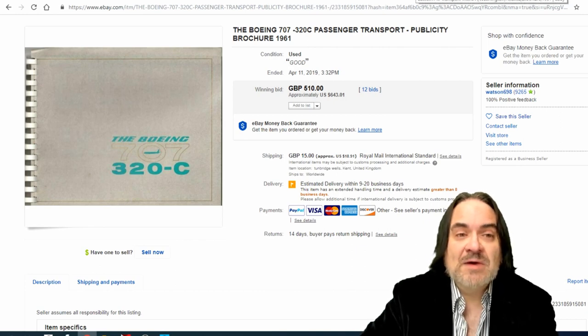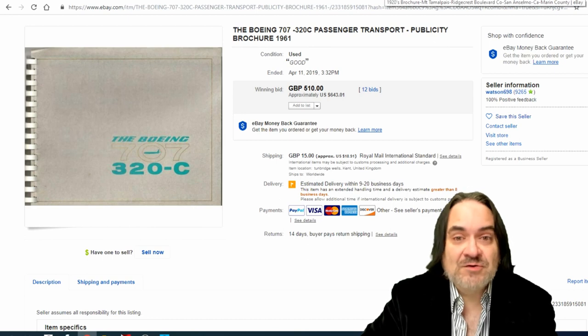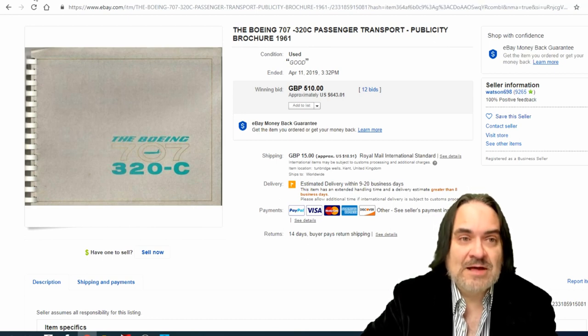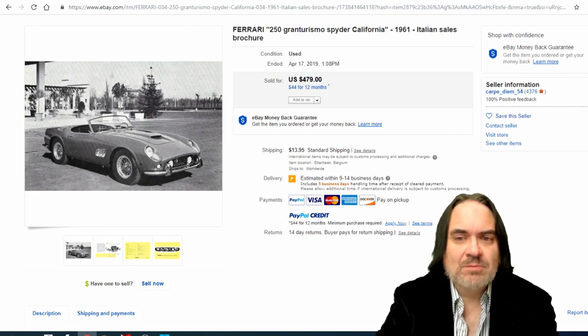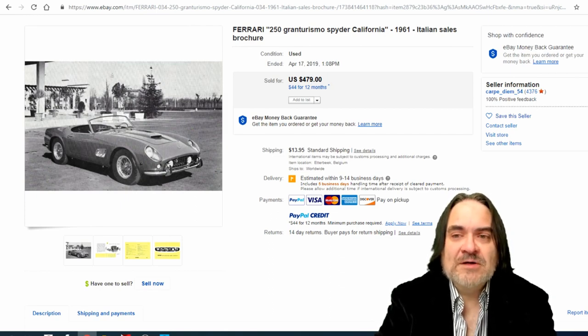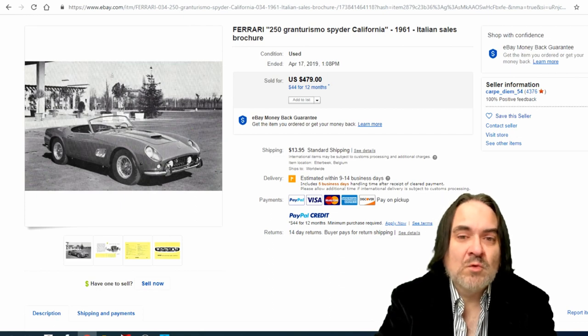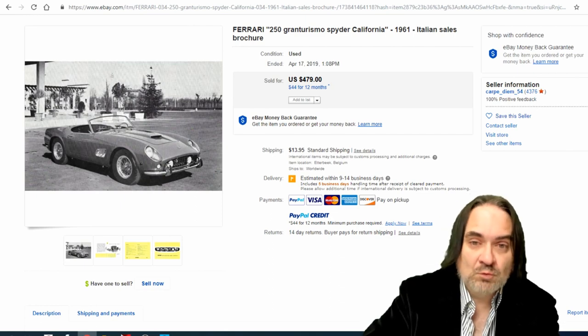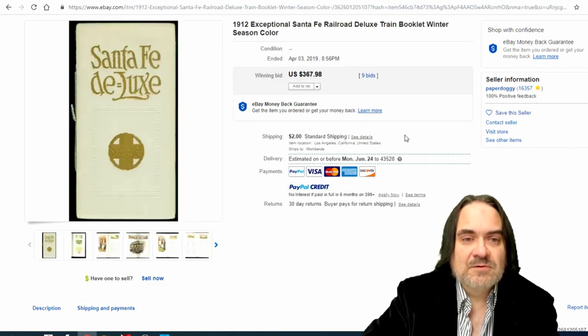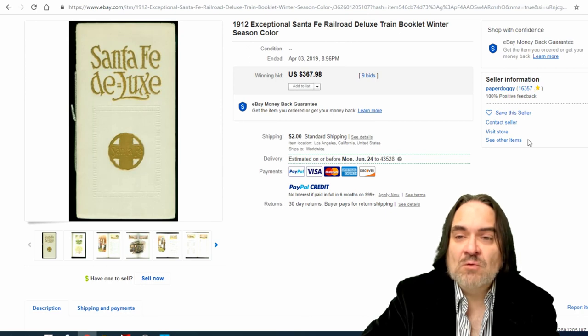Not as many of those would be made as, say, a small business-style jet like a Lear or something along that line. Now here we go with a Ferrari one — any of these sports car brochures go for a ton of money, especially if it's a vintage original. This is for the Spider version. Most of these early sports car ones will sell for some incredibly high amounts. American cars or not, they all sell, but the foreign ones like this or Lamborghini will sell for a lot more.